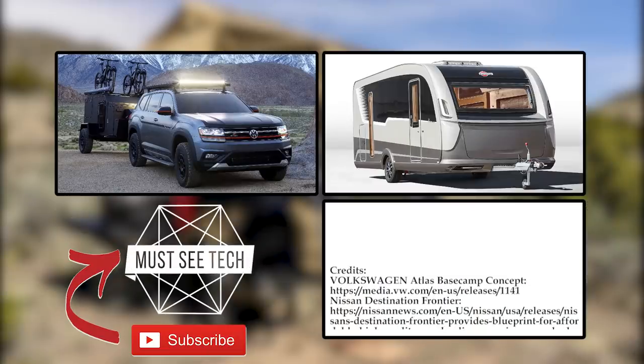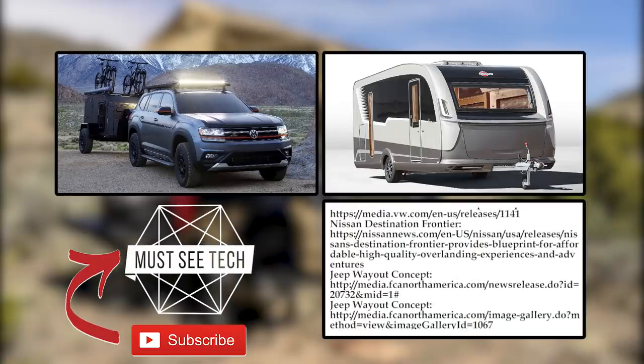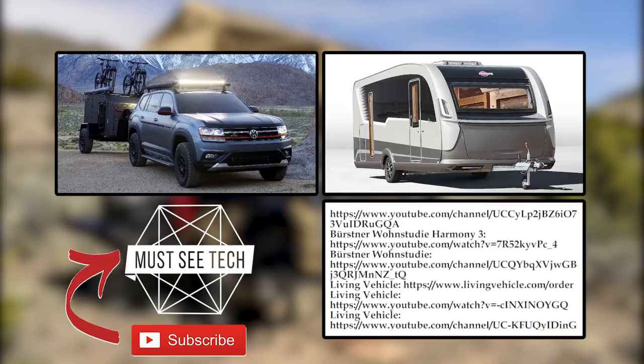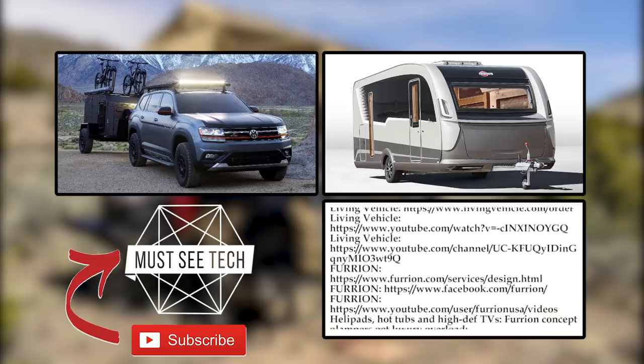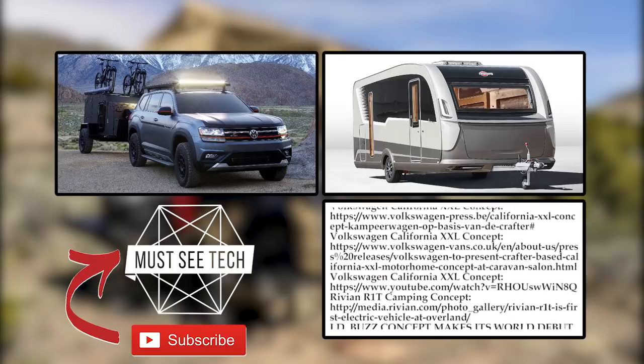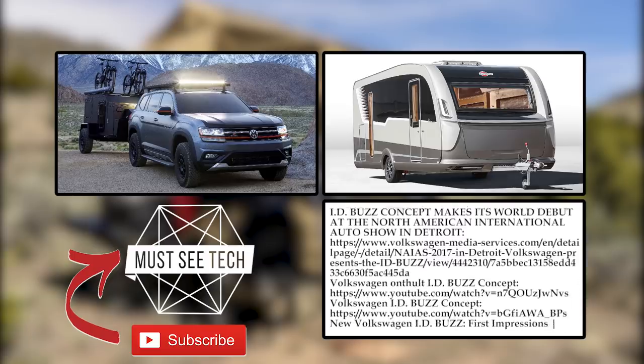Did we manage to impress you with some of these unusual designs? Let us know in the comments below what you think about the future of camping. Do not forget to watch other episodes about vacation vehicles. Subscribe to Must See Tech, like this video, and help us grow by sharing it with your friends. We will see you later!